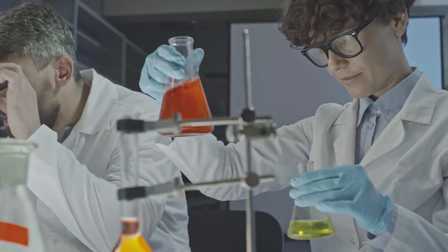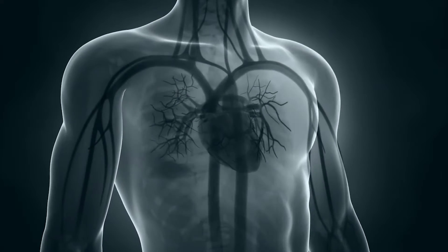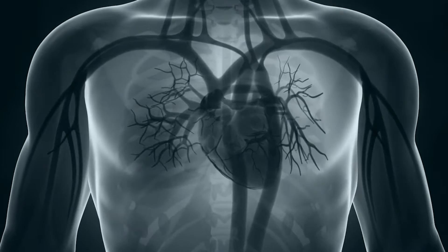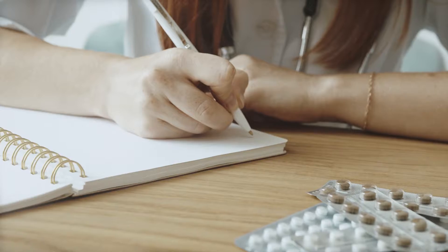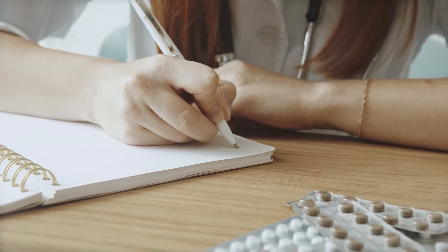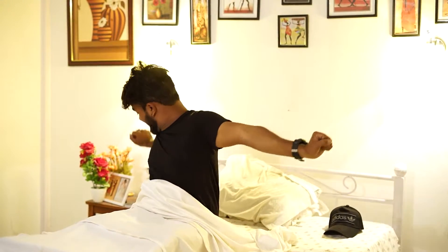Scientists suggest that as we sleep, our body's circadian rhythm influences our hormonal balance as well as the body's ability to absorb chemicals, medications, and supplements. Because many symptoms, especially related to acid reflux and heart disease, worsen over the course of the night, taking certain medications and supplements before bedtime may actually help to improve health condition the following day.